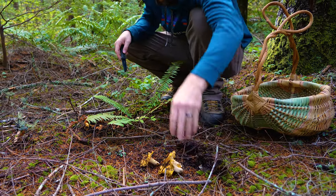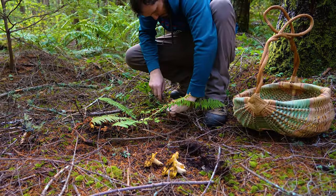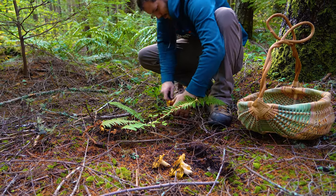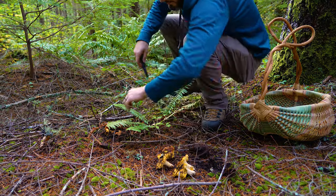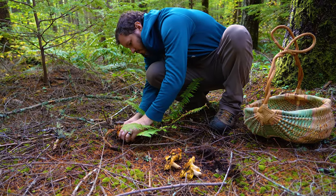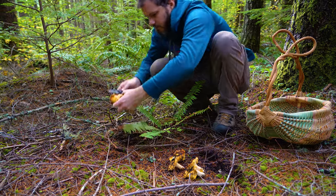Foraging wild edibles is a beloved outdoor pastime in Oregon. It gets people out there with an objective to harvest a renewable resource. Learning how can be easy, and it's a rewarding experience to collect edible mushrooms.